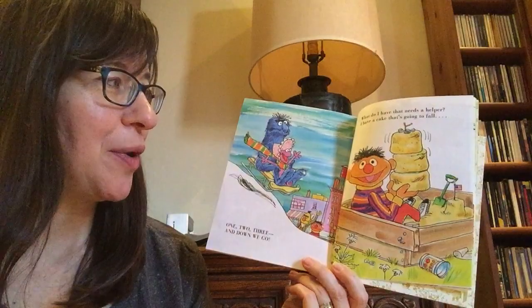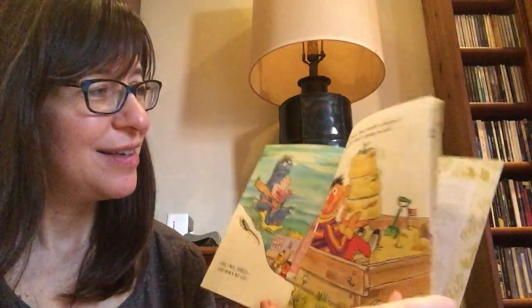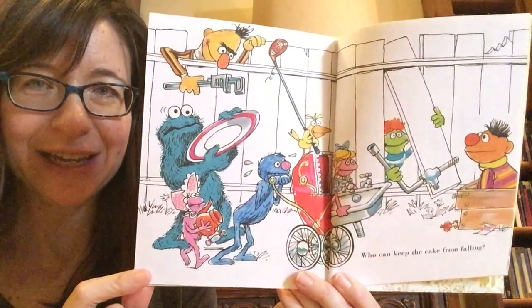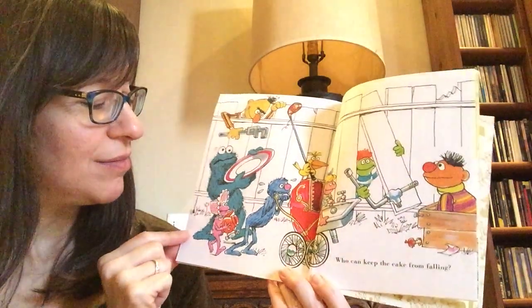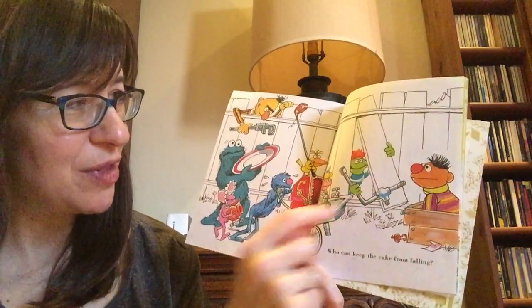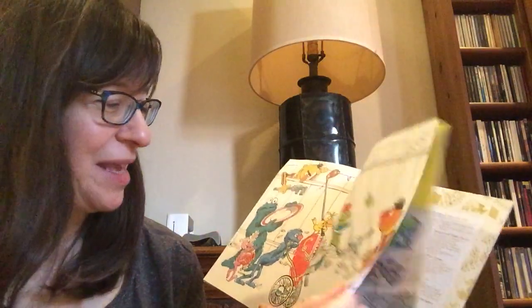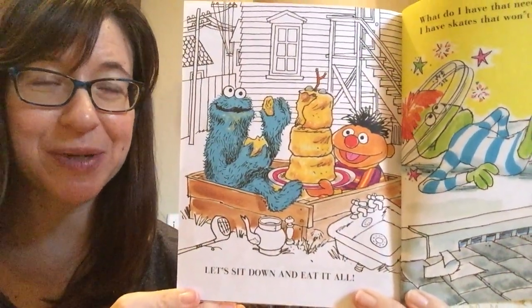'What do I have that needs a helper? I have a cake that's going to fall.' Looks like Ernie is playing in a sandbox. I think his friends are going to run to help. 'Who can keep the cake from falling?' Look at all this stuff. Bert is bringing an adjustable wrench, a teapot, a stroller, a golf club, a sink, and the pipe for the sink, and a plate. Everybody wants to help. 'Let's sit down and eat it all.' Of course, Cookie Monster wants to help eat a cake!